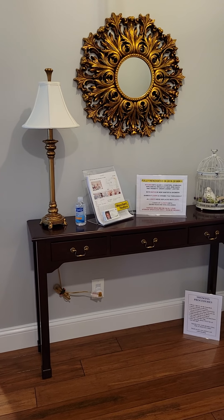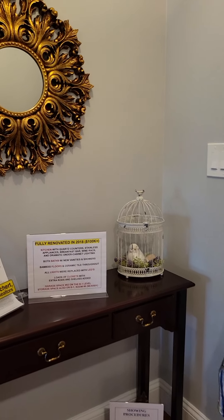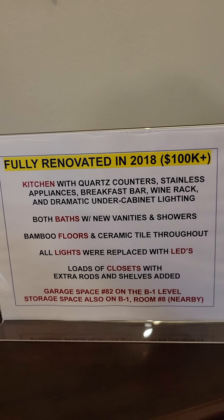Hi, Leslie Rodriguez here with Weikert Realtors, welcoming you to a wonderful new listing in Montebello condos. Here we are in the foyer, and I want to show you a summary of what's been done to this wonderful place since 2018.